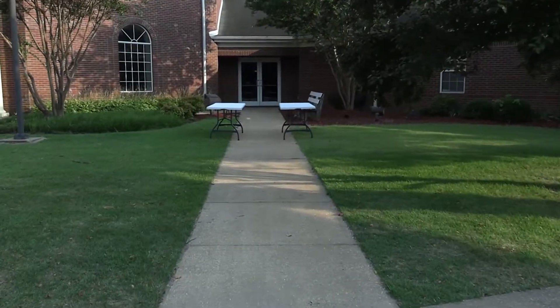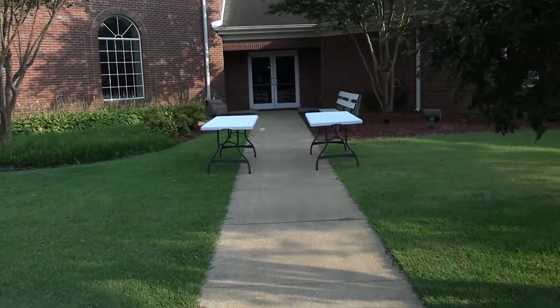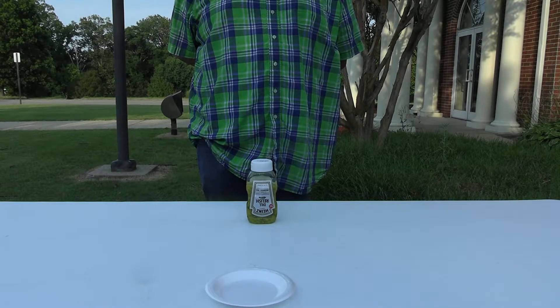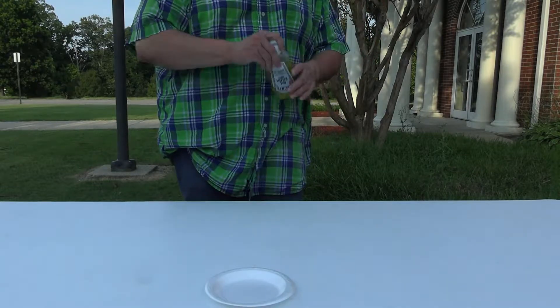You'll see two tables set up. Both tables will have the same selection of food: fried chicken, pulled pork, sides, and drinks. Remember, we're trying to reduce how much cross-contact we have, so all the food will be served to you. If you want sauce, just request it when you're getting your food.